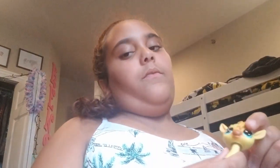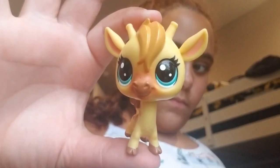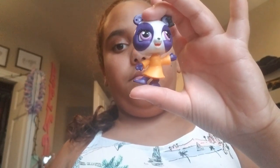And we have Nate, he's an alpaca. And we have Flower — I lost her body, she's really nice, she's actually an old one. We have a giraffe, she's really cute.